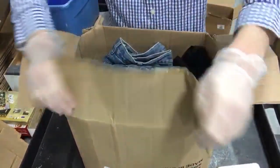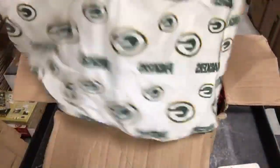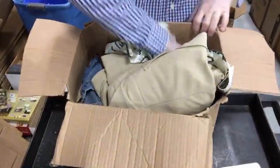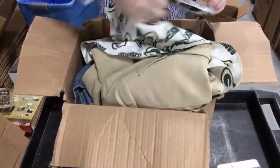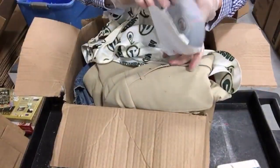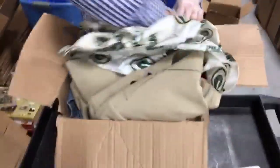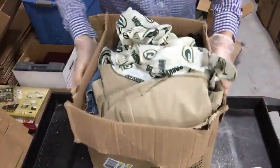This looks like it'll be all clothing - Packers shirt, and yes this is entirely clothing. Actually no - we've got some adult DVDs, those go in the trash. That appears to be everything in this box beyond clothing.